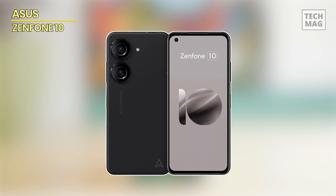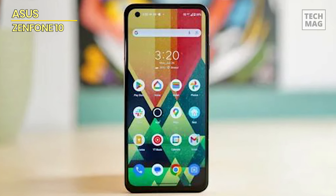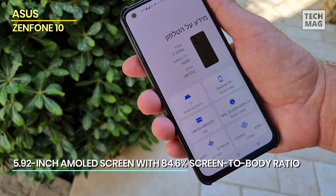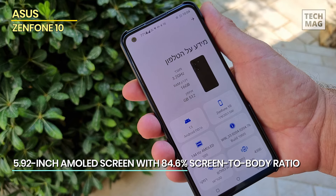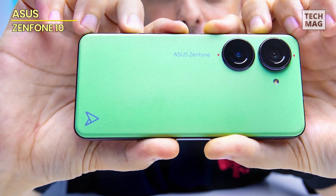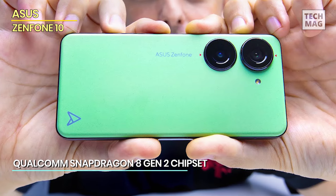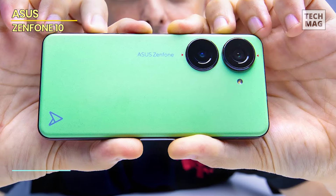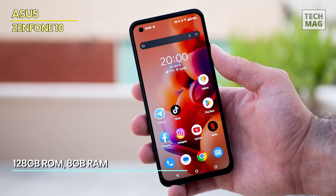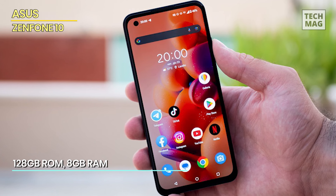The Asus Zenfone 10 is as miniature conventional brick-style Android phones get. At just 5.92 inches, the phone comes close to the tiniest modern flagship, the iPhone 13 mini. You get a Super AMOLED that supports a 144Hz refresh rate and a peak brightness of 1,100 nits. Qualcomm's Snapdragon 8 Gen 2 SoC powers the phone, offering plenty of horsepower for multitasking, shooting 8K videos at 24fps, and running video games at the highest graphics settings.